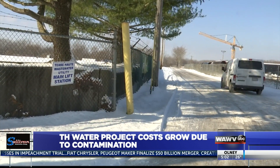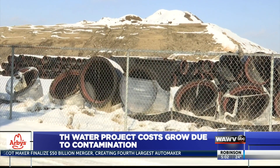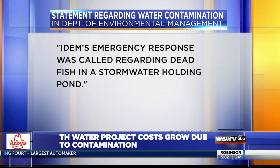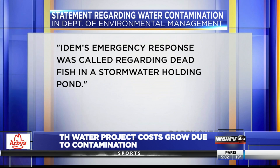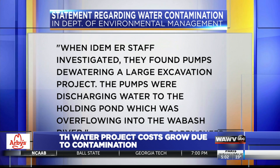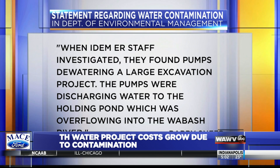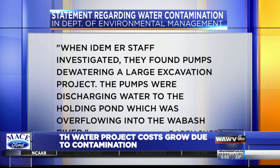Director of Inspection Brad Utes says the project was then shut down, and the State Department of Environmental Management was contacted to help find the best solution. IDEM's public information officer sent our newsroom a statement, which reads in part: IDEM's emergency response was called regarding dead fish in a stormwater holding pond. When IDEM ER staff investigated, they found pumps dewatering a large excavation project. The pumps were discharging water to the holding pond, which was overflowing into the Wabash River.